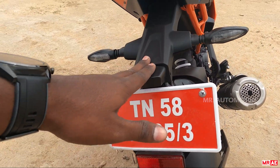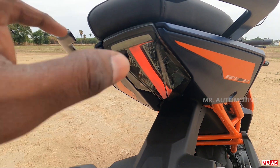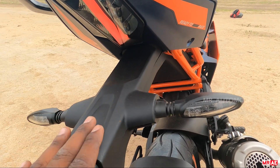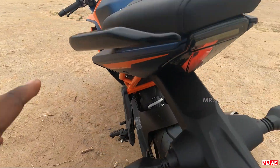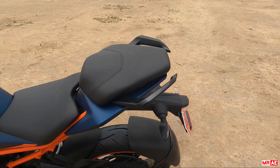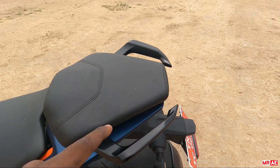Here is the tail section. There are LED tail lights — similar to RC 200 and RC 3. There are turn indicators, signals, number plate holders, light and reflectors. Grab rail — it has a sharp, aggressive, rough presence.